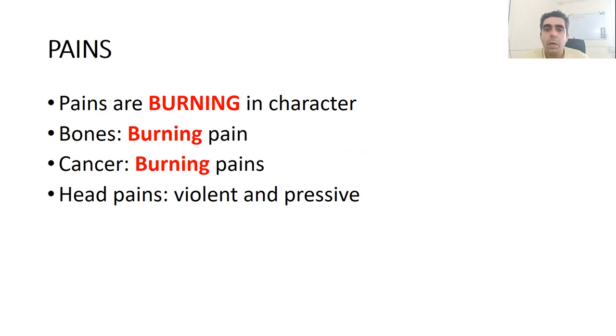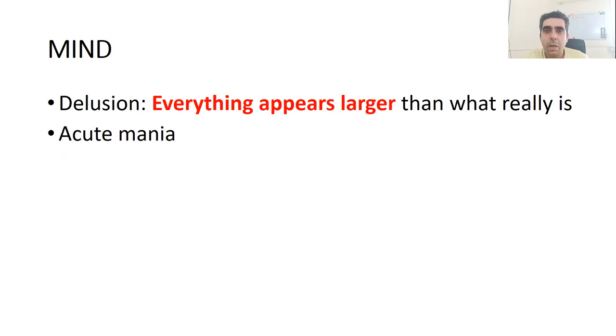The pains of Euphorbium are burning in nature. There could be bone pain which is burning, pains of cancer which are burning in nature, and head pains which are violent and oppressive. It's a good remedy for cancer pains, mainly burning pains. In mind symptoms, there is an important delusion — the patient feels that everything they see is enlarged, appearing larger than it actually is.